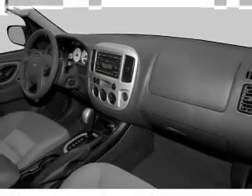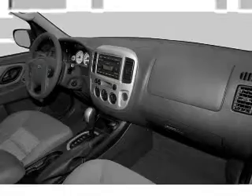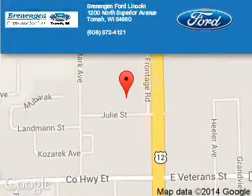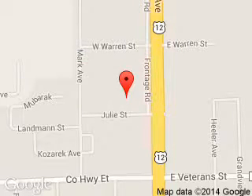Call or click to contact us today. Brenengen Ford Lincoln is dedicated to doing everything possible to ensure that the experience you have selecting your next vehicle is a pleasant one. We are located at 1200 North Superior Avenue, Tomah, Wisconsin, 54660.